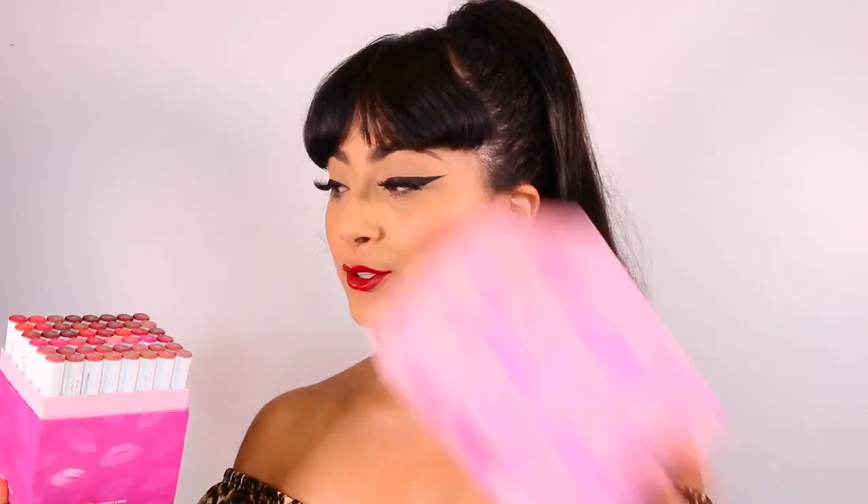Hey there loves, welcome back. These types of videos are my favorite types of videos to film — I love filming lip swatching videos. Today we will be swatching all 48 lippy sticks. This is the big box of lippy sticks, which is now restocked on the ColourPop website, and it comes with 48 different shades.